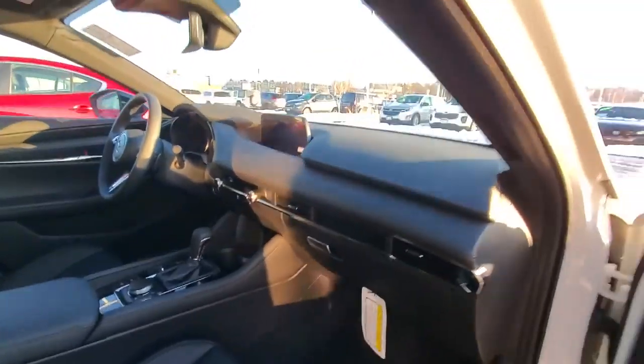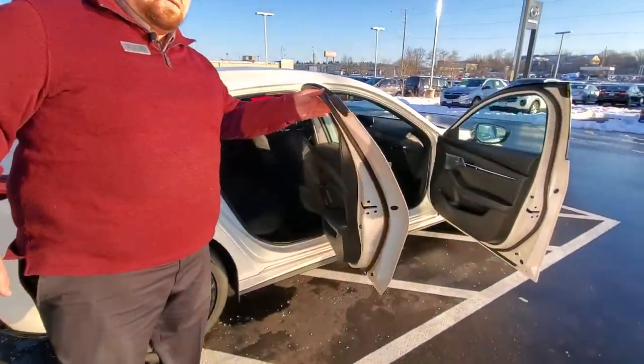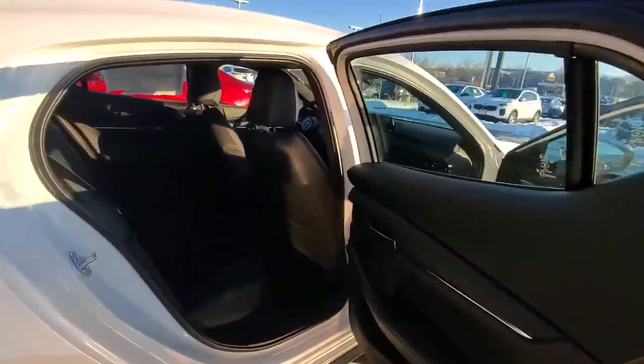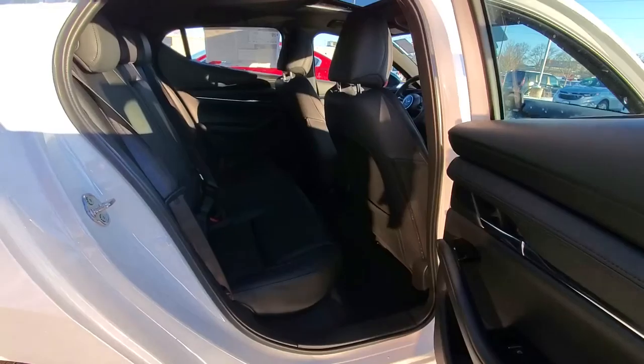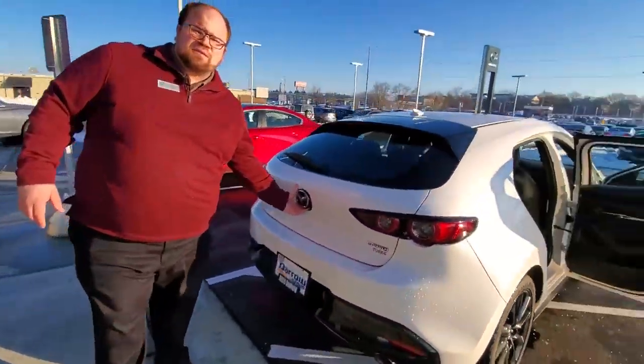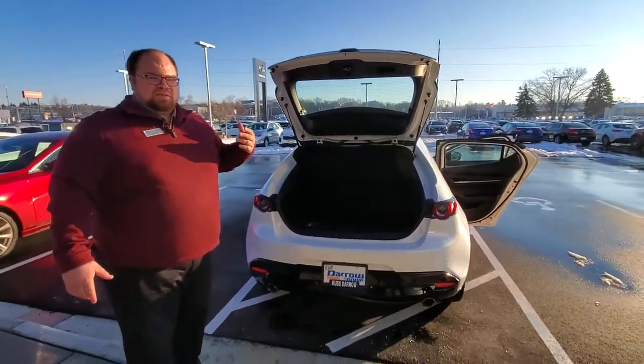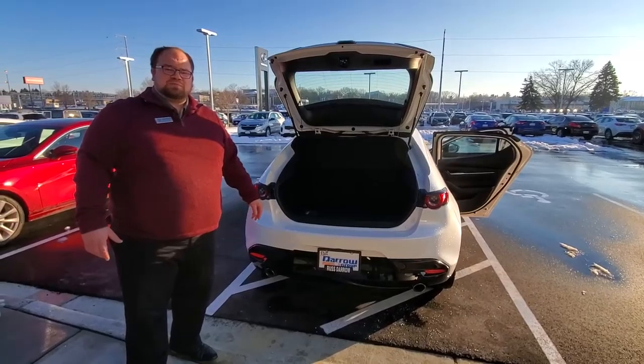If we come along to the back seats here, you will see we have plenty of space for your friends, maybe a pet. And then if we move all the way to the back, we've got a lot of storage back here for golf clubs, anything you need to carry with you. Obviously, what makes a hatchback is a hatchback.